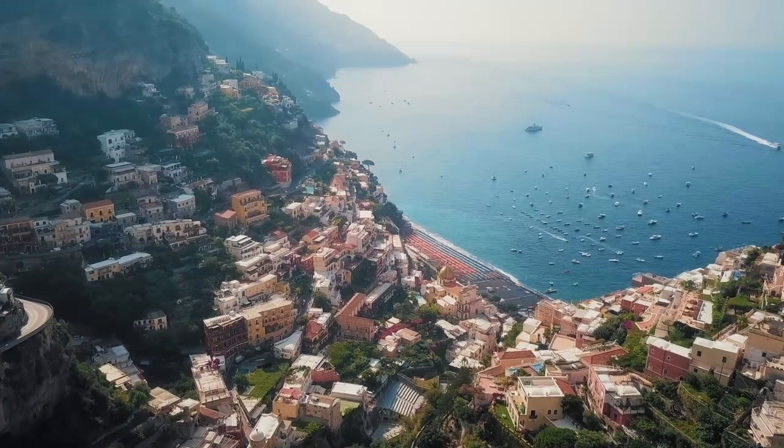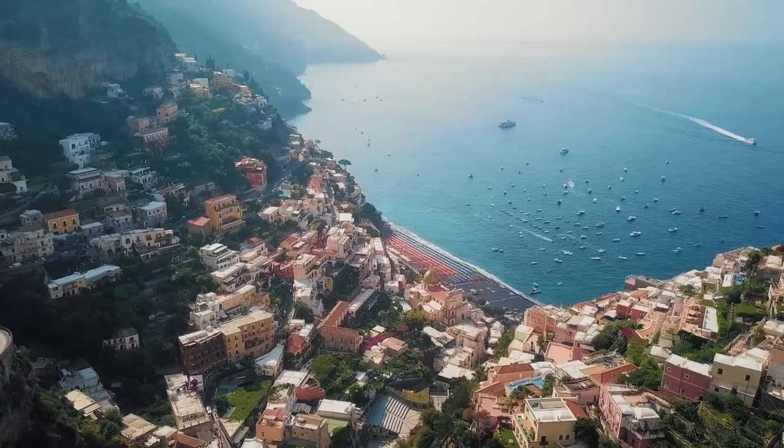You can do the Amalfi Coast on a budget, but of course if you want a great view, the best location, or to be next to the Positano beach, it's going to be an expensive experience. In this video I'm going to tell you all about the towns to stay on the Amalfi Coast. Each town tends to gather a different kind of crowd. Let's start with Positano, probably the most iconic destination on the Amalfi Coast.